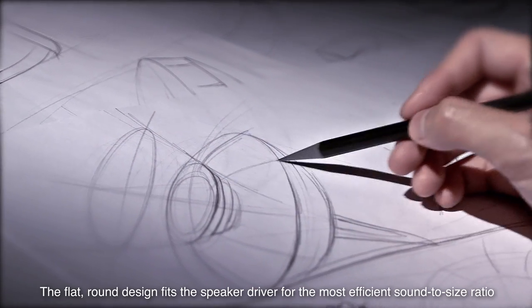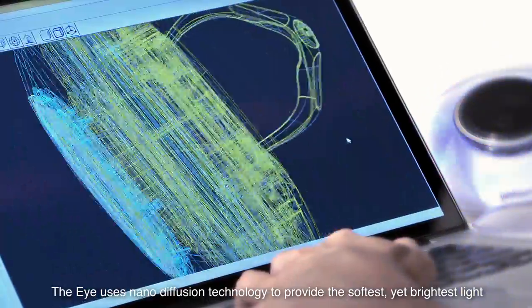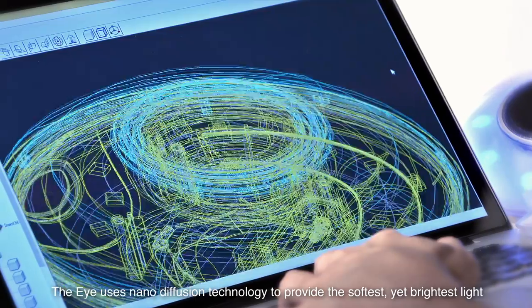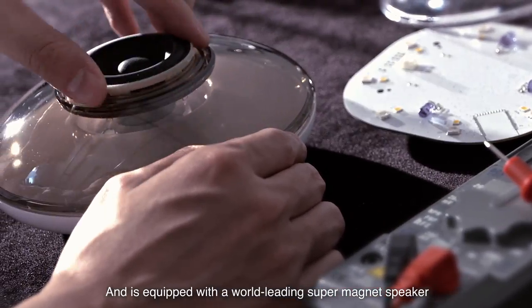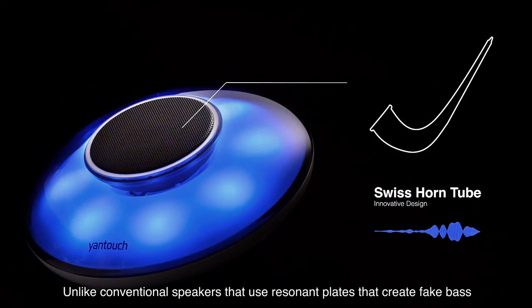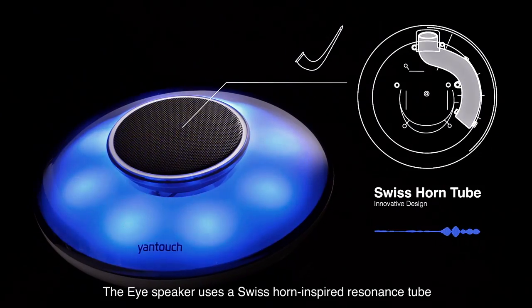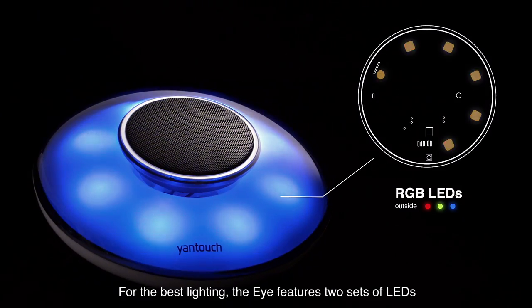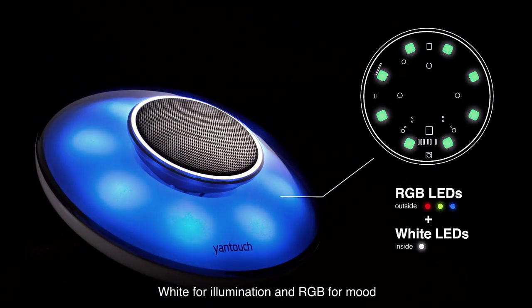The flat round design fits the speaker driver for the most efficient sound to size ratio. The eye uses nano diffusion technology to provide the softest yet brightest light, and is equipped with a world-leading super magnet speaker. Unlike conventional speakers that use resonant plates that create fake bass, the eye speaker uses a Swiss horn inspired resonance tube. For the best lighting, the eye features two sets of LEDs — white for illumination and RGB for mood.